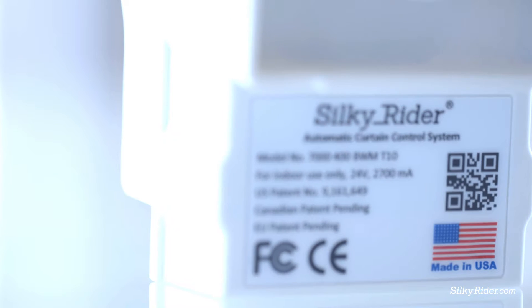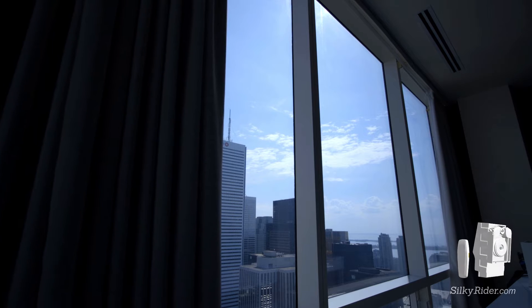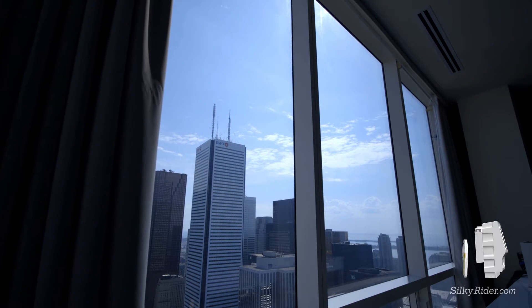Unlike other curtain systems, Silky Rider is made in the USA, guaranteeing the highest quality while also being reasonably priced. Silky Rider is the hotel's best new friend.